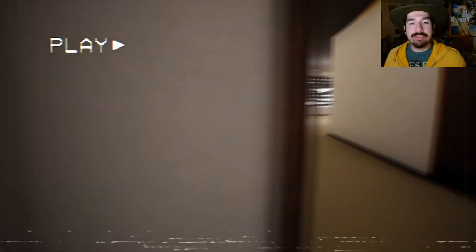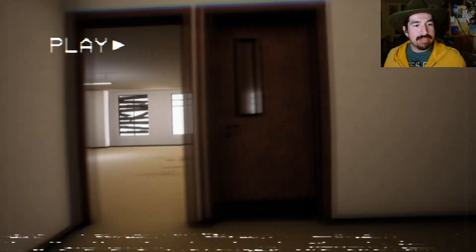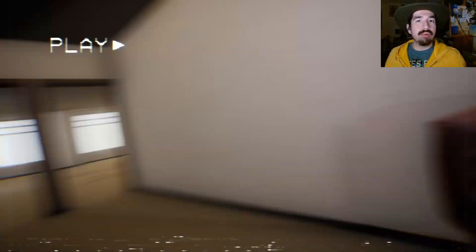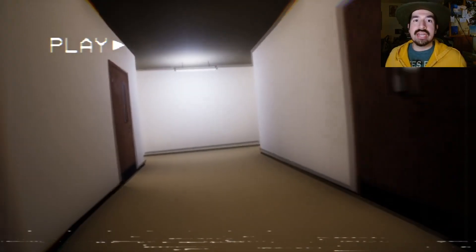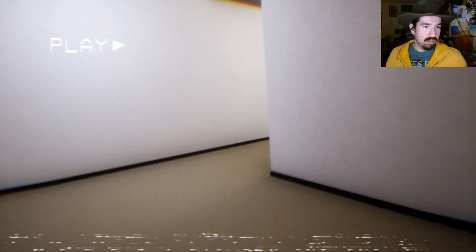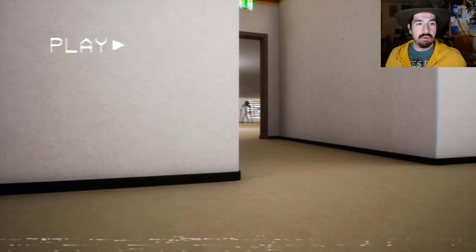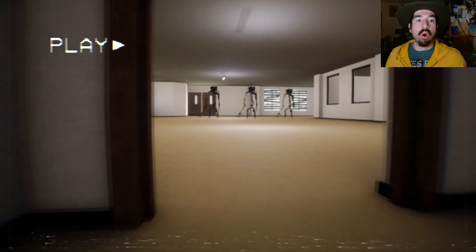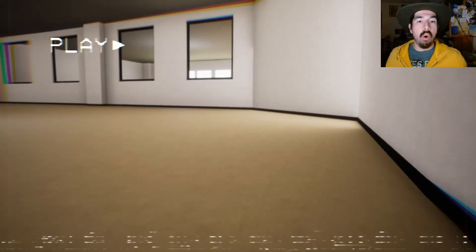There's a monster in that room — why would you do this to me, game? Why? I'm going to die. I went down all those stairs and I'm going to die. There's no way to do it unless he's just standing and not looking. Okay, hold on, hold on. Oh — what? What?